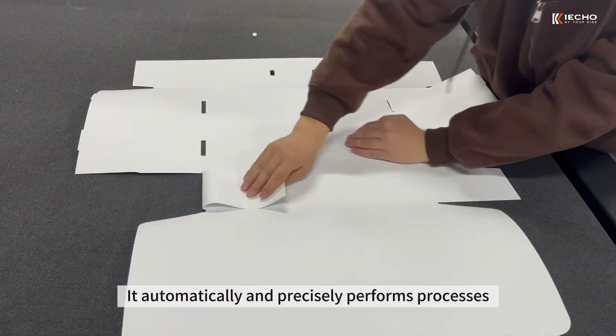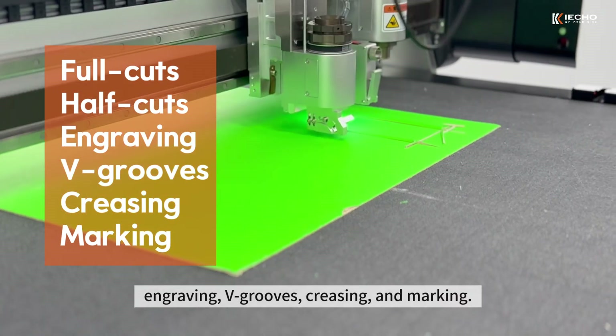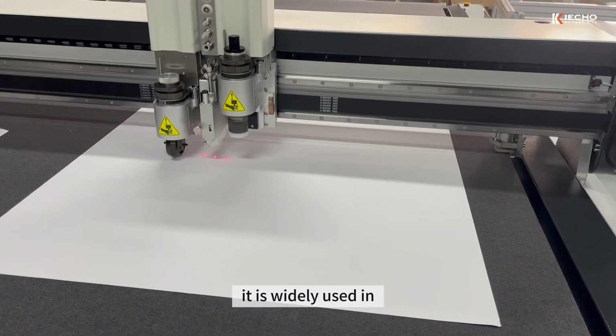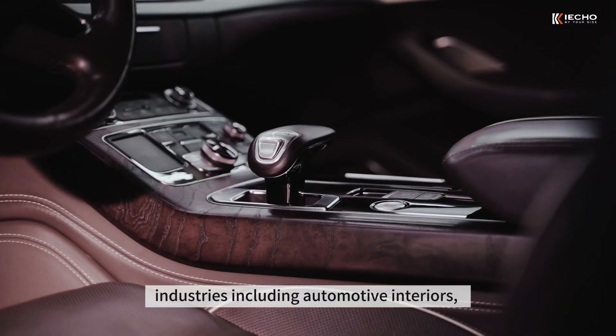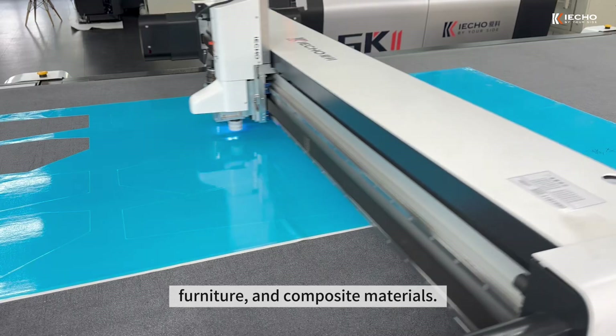It automatically and precisely performs processes such as full cuts, half cuts, engraving, big roofs, creasing and marking. It is widely used in industries including automotive interiors, advertising, apparel, furniture and composite materials.